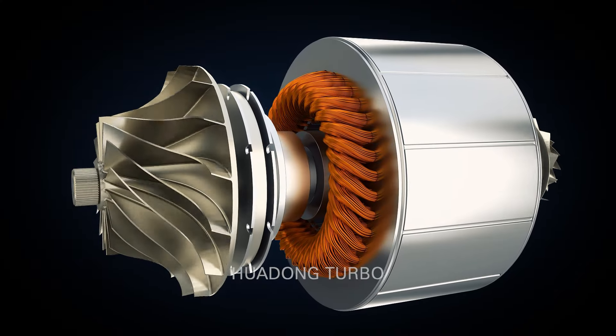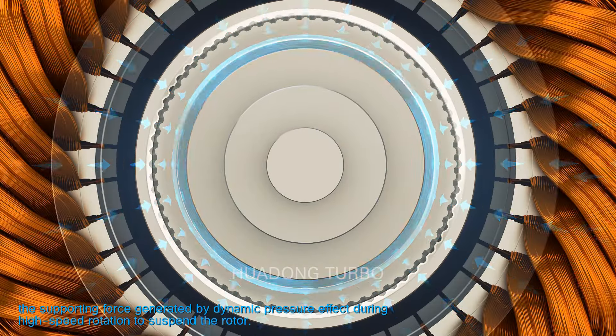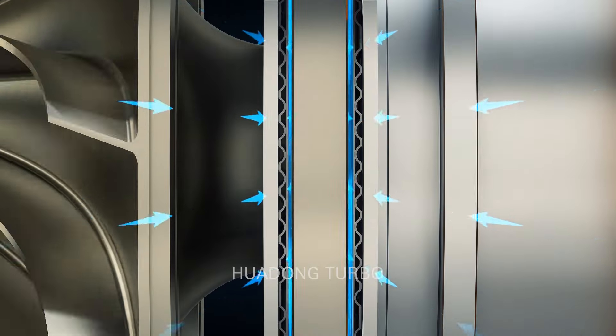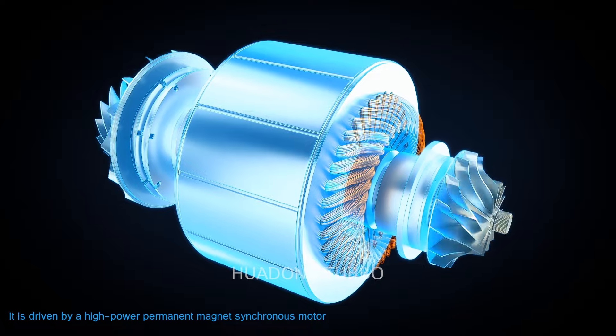The airfoil bearing uses the supporting force generated by dynamic pressure effect during high-speed rotation to suspend the rotor. It is driven by a high-power permanent magnet synchronous motor to rotate the impeller at a higher speed, sucking in the surrounding air to increase kinetic energy.